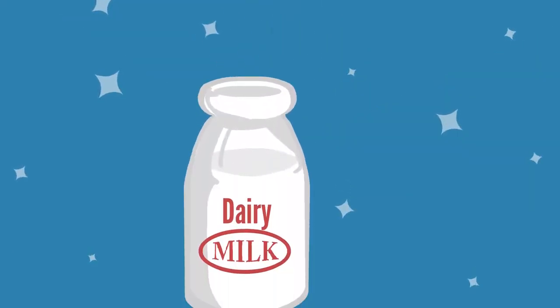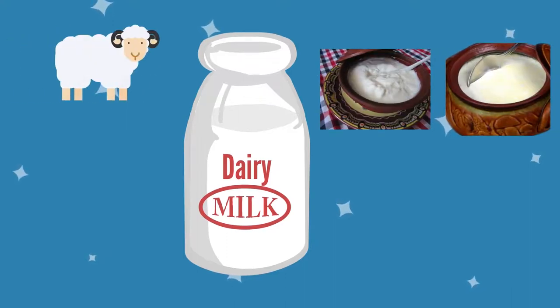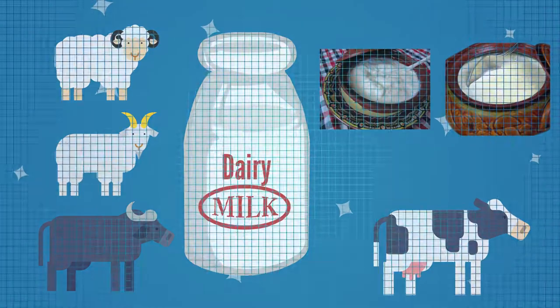Traditionally, the most common milks used for making Bulgarian yogurt were sheep, buffalo, and goat's milk, which deliver a different level of thickness. Today, most commercial manufacturers use cow's milk.